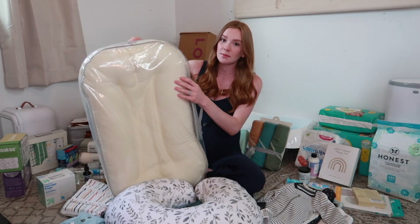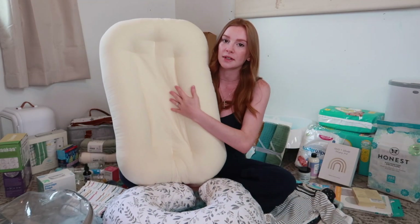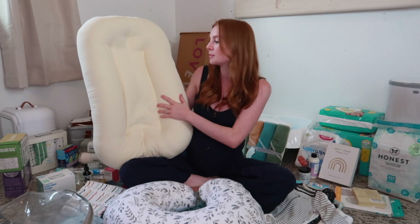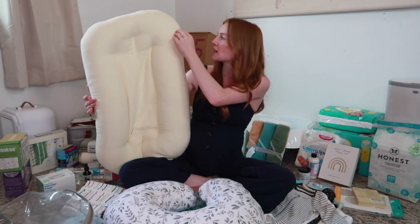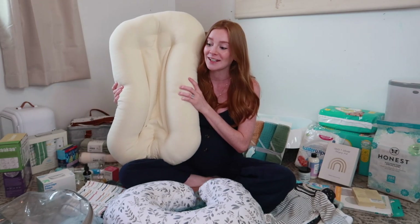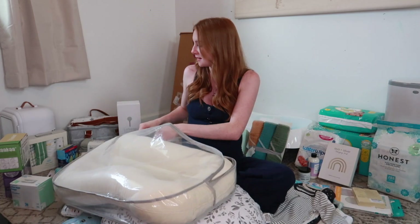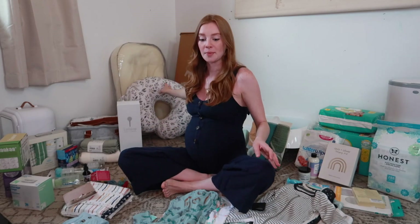Next I have a Snuggle Me — this was gifted to me from Snuggle Me. This is their new heirloom collection with a really pretty quilted material. I've never used a Snuggle Me before, only a DockATot. I can feel a difference — the middle isn't padded like a DockATot, but it feels a lot more secure and it's super soft. This one is in the color buttercream. I'm very excited to use this.